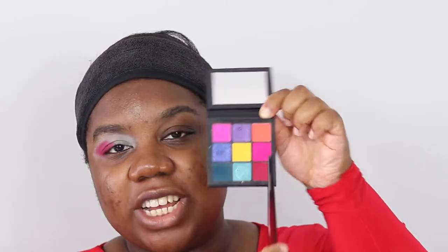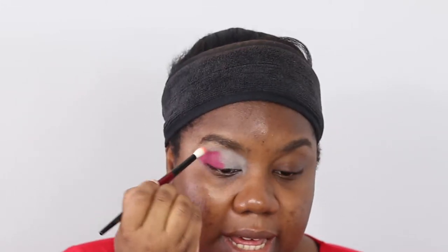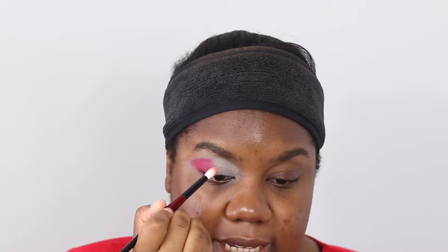Now I'm taking a crease brush — my Sonia G Crease Pro brush — going into the coral shade in the same Electric Obsessions palette. Tap off the excess and we're going to blend the edges of this fuchsia-burgundy shade. Just going in at the top, blending where they meet and also blending inside the corner.